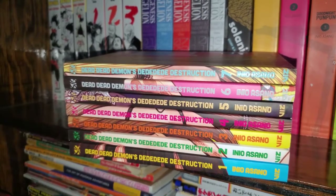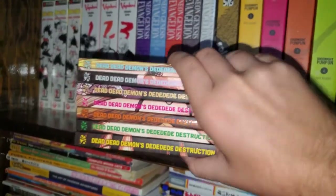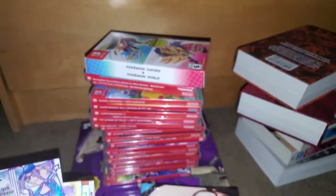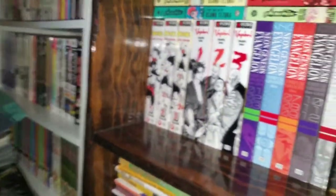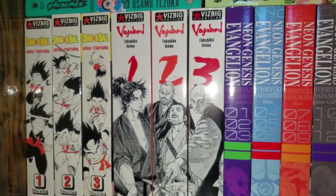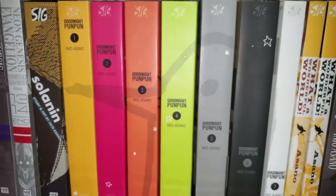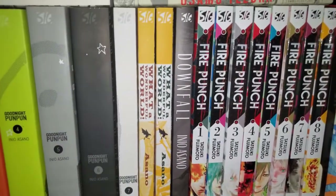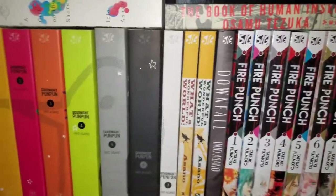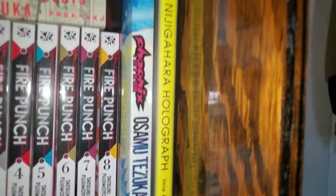Here is Dead Dead Demon's Dededede Destruction by Inio Asano. Inio Asano is my favorite mangaka of all time, and this is his current ongoing series — a sci-fi adventure kind of series, I really like it so far. I have not been keeping up with it but I'm excited to read them in bulk soon. On the next shelf we have Dragon Ball original Viz Vizbig volumes 1, 2, and 3 — so technically volumes 1 to 9. Vagabond volumes 1, 2, and 3 as well. Neon Genesis Evangelion volumes 1 to 14, complete. Solanin by Inio Asano, Goodnight Punpun by Inio Asano — my favorite manga of all time. What a Wonderful World by Inio Asano, Downfall also by Inio Asano, and A Girl on the Shore. I feel like all of his manga is just perfect.